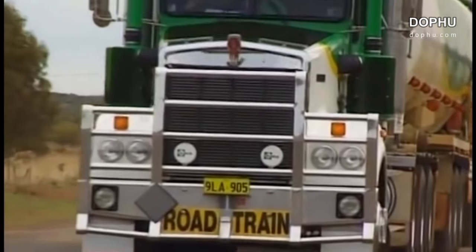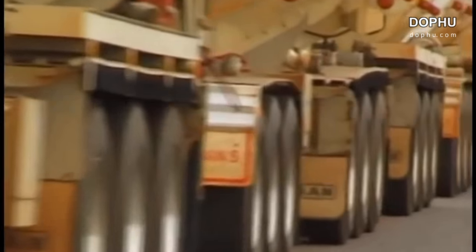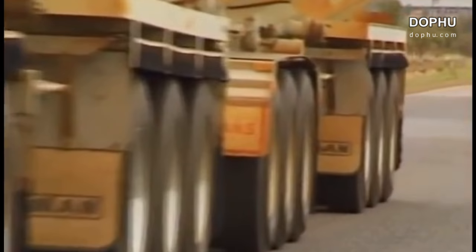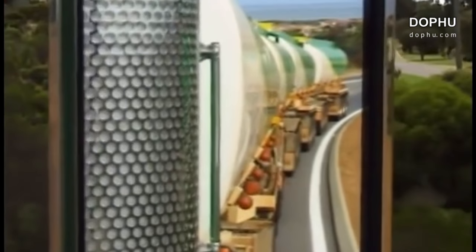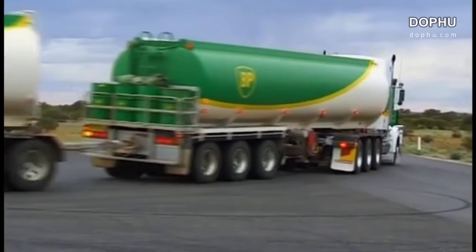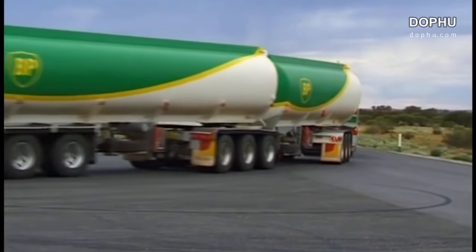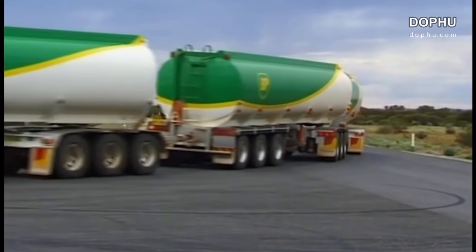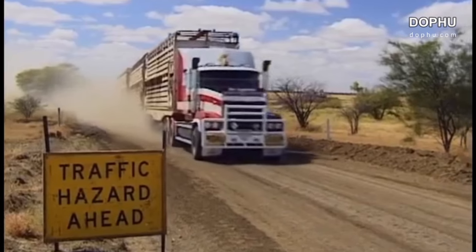The roads across the outback are straight and empty, perfect for monster vehicles. Here there are few railroads, and only these giant trucks visit the remote mines and farms. Valuable resources are carried by road train, from the center of the country to the more populated cities on the coast.